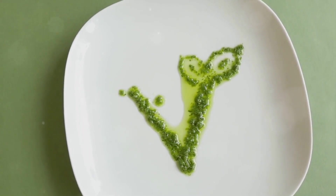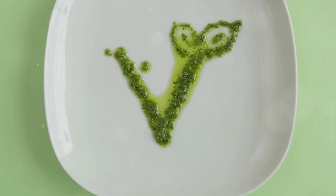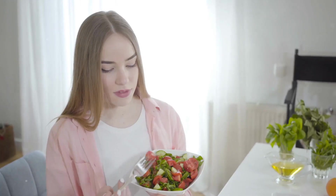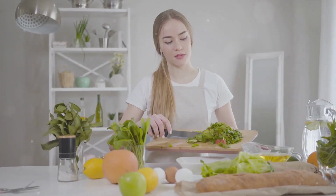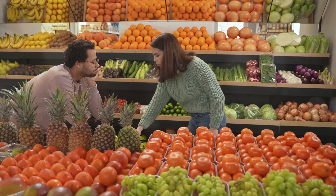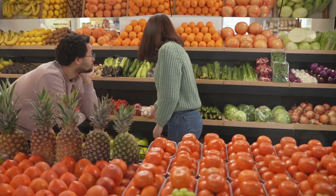In this comprehensive guide, we'll explore the origins and principles of the flexitarian diet, compare it with other popular diets, and delve into its numerous health, environmental, and ethical benefits. We'll also provide practical tips on how to successfully adopt this diet, from meal planning and mindful eating to dealing with cravings and dining out. So if you've been curious about the flexitarian diet or are simply looking for a healthier lifestyle, you're in the right place.